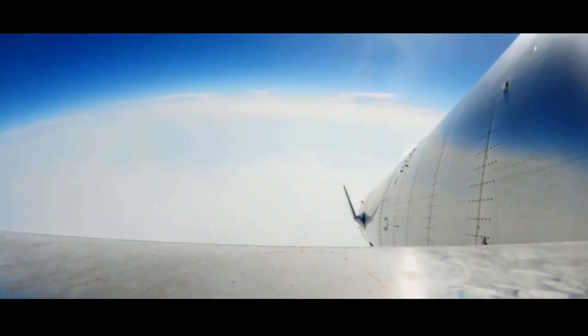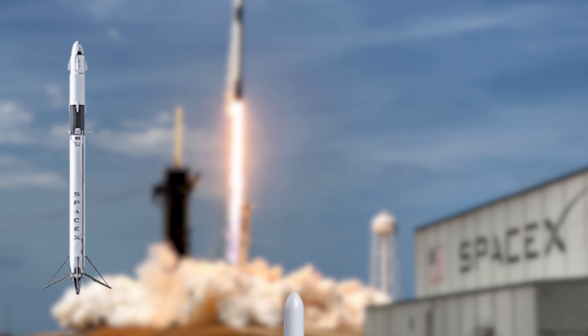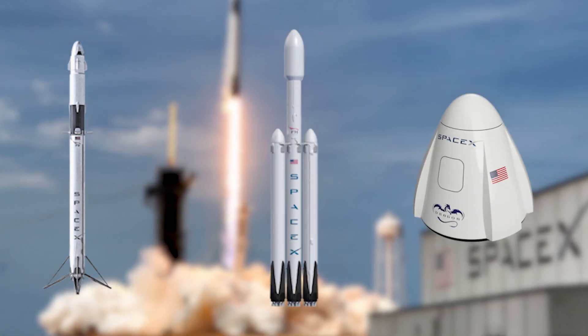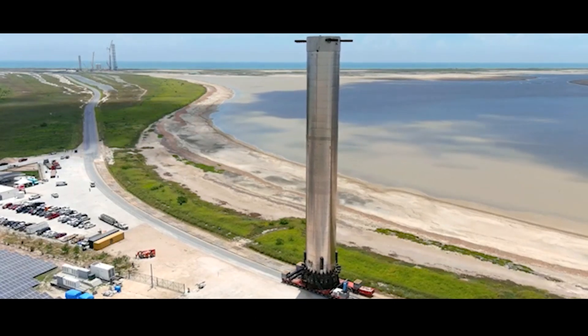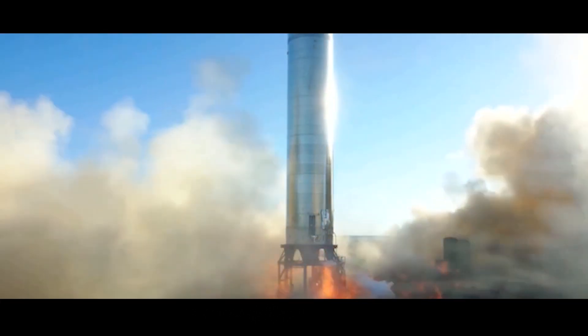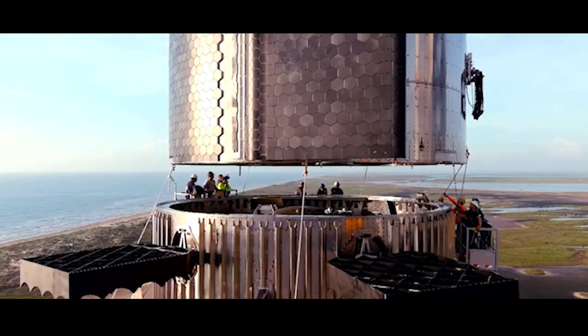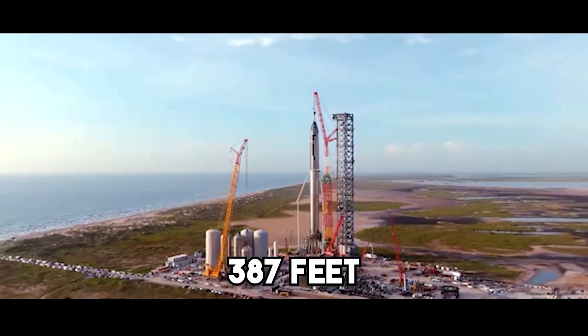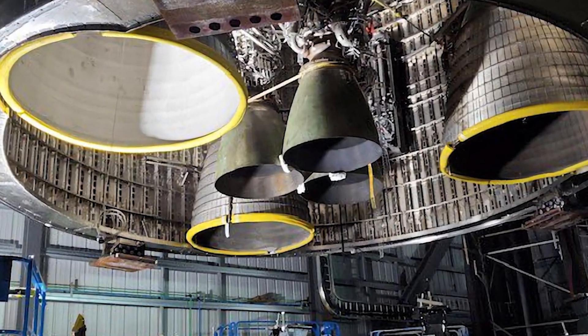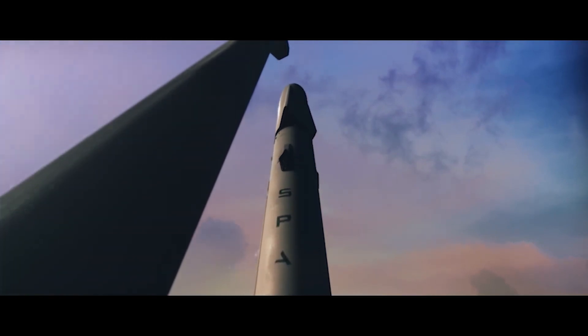Musk stated that SpaceX would use the BFR for all of its future space travel requirements, with applications ranging from launching satellites to transporting humans to and from Mars to clearing up orbital debris. Over time, SpaceX plans to retire its Falcon 9 and Falcon Heavy rockets and its Dragon passenger and cargo spacecraft. Musk also said that by increasing the BFR's scope in this way, the system would become cheaper to build and construct. The BFR concept then expanded, almost restoring the system to its initial height. Musk announced in September 2018 that the combined height of the two rocket-spaceships would be 387 feet. The BFR ship would now have seven Raptor engines and four adjustable fins — two in the vehicle's nose and two larger ones at its tail.